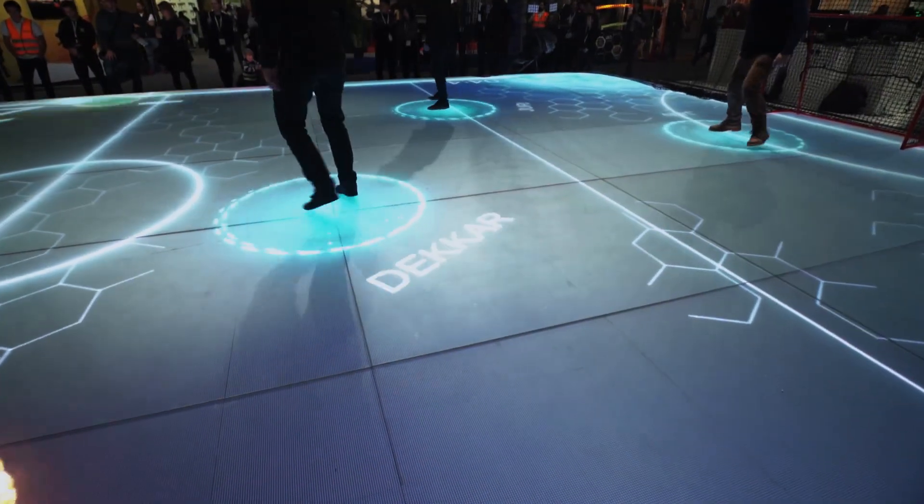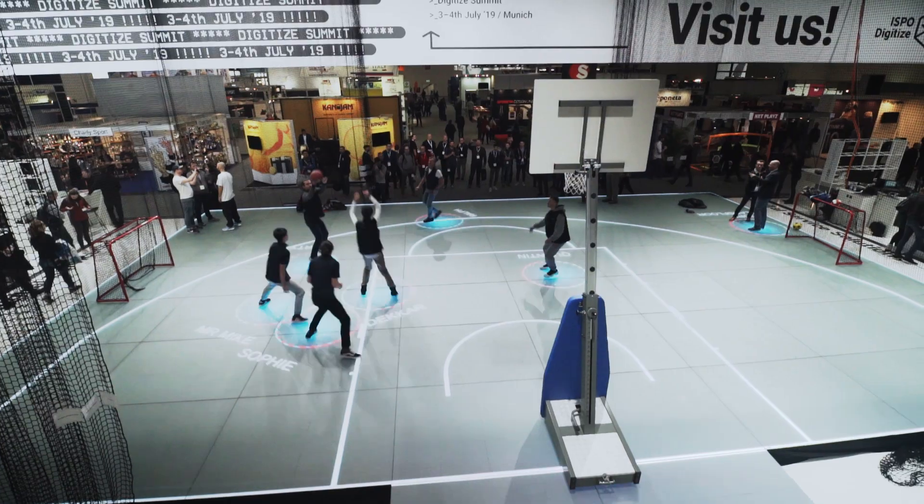Because we have a unique identification for each individual player, you can actually determine who is what and what their individual speeds are. So you can get stats on how players are competing against each other and how players are performing.